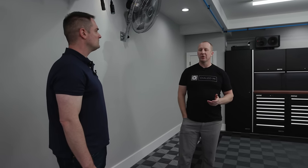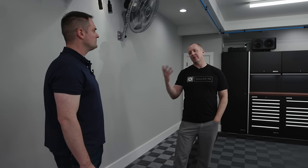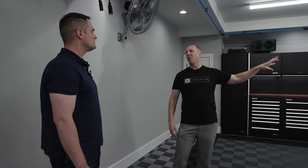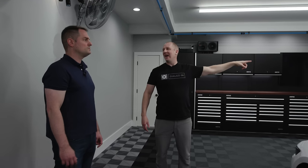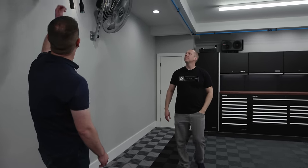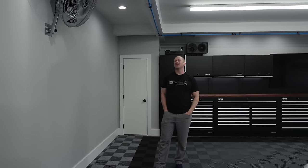The disadvantage of a rotary screw for a consumer garage is that if you're not using it all the time, water builds up in the oil and you'll rust the head. This unit has a specific oil heater to prevent that. The Krenzel pressure washer operates at 68 decibels; the rotary screw compressor is only 59 decibels — super quiet.